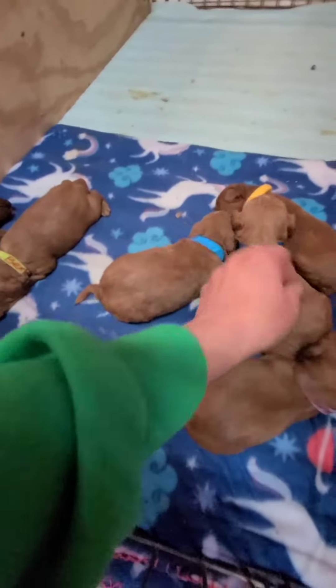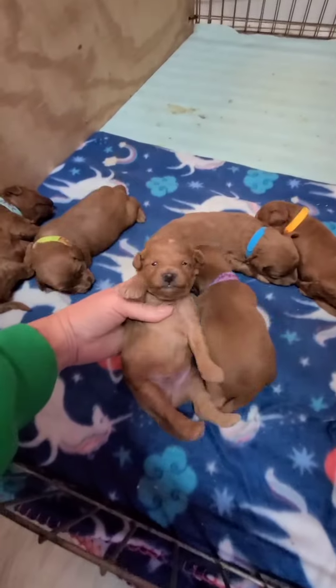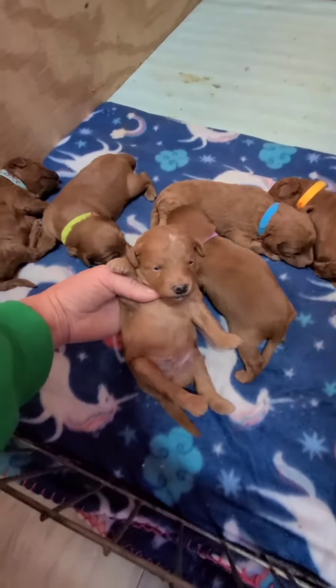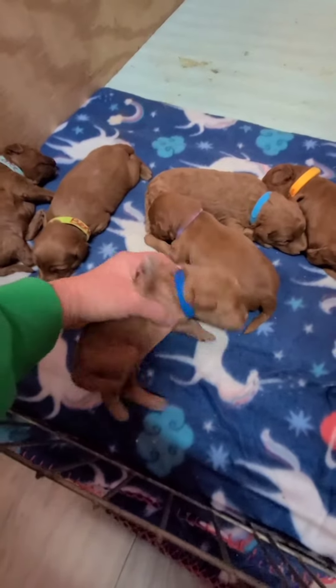And this is Oakley. Come here, Oakley boy. He's got a little bit of red markings and white markings. He's got a lot more wavy.